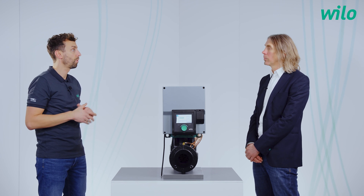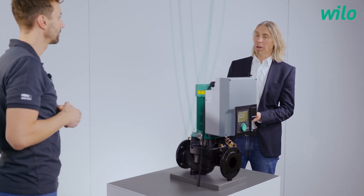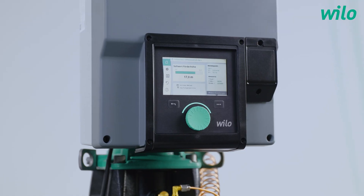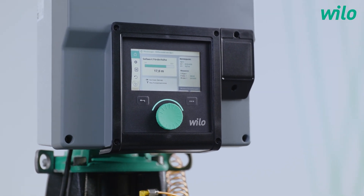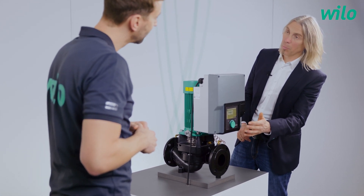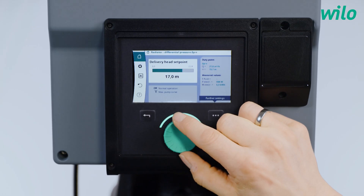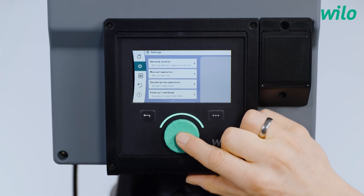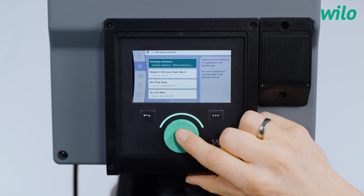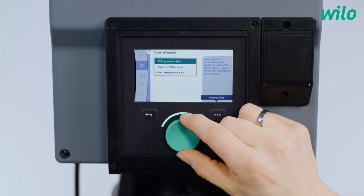How is it possible to set the control modes in an easy way? It's important for the installer that the pump can be set up very easily to reach the optimal setup. For that we firstly use the green knob, which is well known for Wilo pumps since years. In addition we have a very big display with a clear menu structure that is self-explaining. In that display we have an application-oriented setup guide so that the installer is able to set up the pump according to a specific system. I start at the home screen, then I walk to the settings, and then I go into set auto control. With a click I arrive at the setting assistant with the applications — for example going to ceiling cooling and setting up Dynamic Adapt Plus.